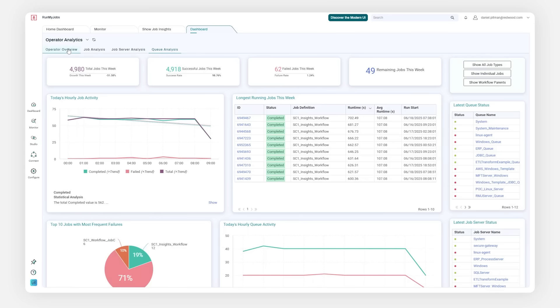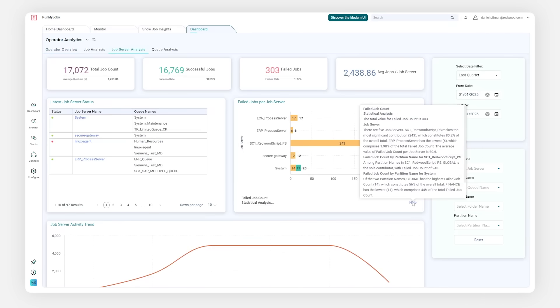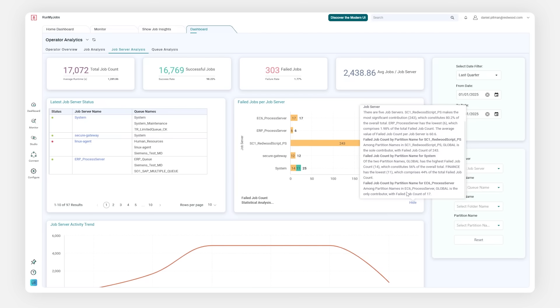More broadly, Redwood Insights delivers role-based dashboards with more purpose-built visualizations, where multiple dashboards are available for different users' roles on the platform. Automation operators see a high-level view of automation health with specific dashboards for deeper investigation, with smart narratives that accelerate understanding.